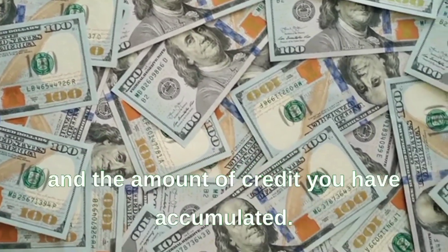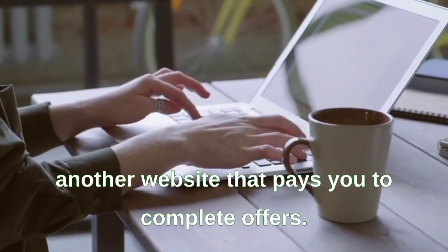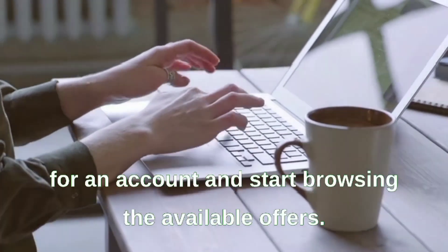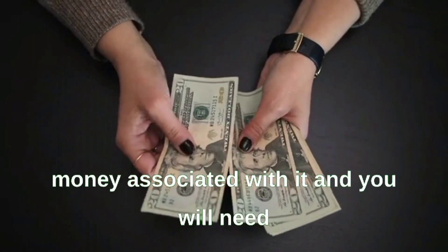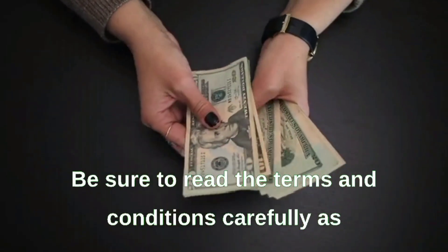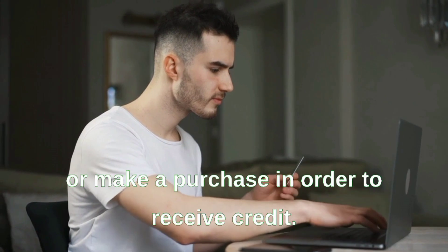Method four: Cash for Offers. Cash for Offers is another website that pays you to complete offers. Sign up for an account, browse available offers, and complete them to earn money. Each offer has a set payout, but be sure to read the terms and conditions carefully, as some offers may require credit card information or a purchase to receive credit.